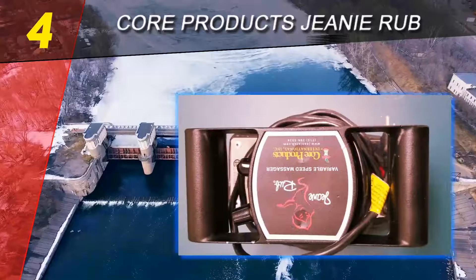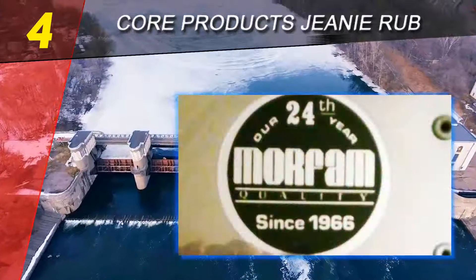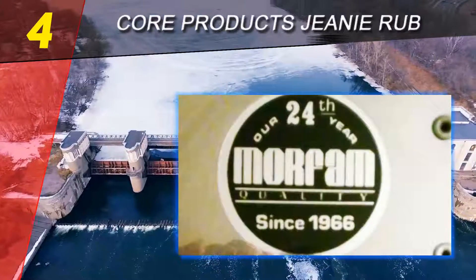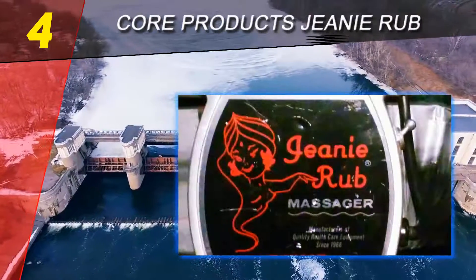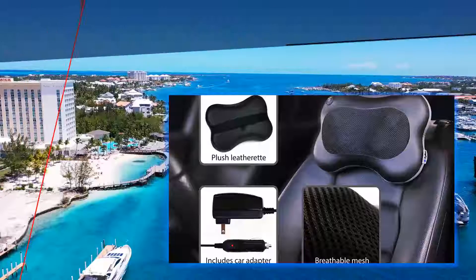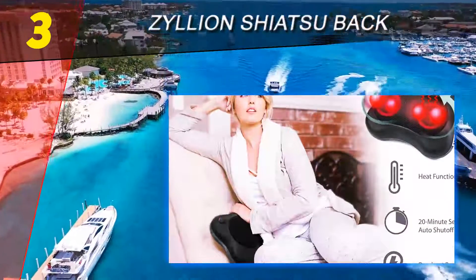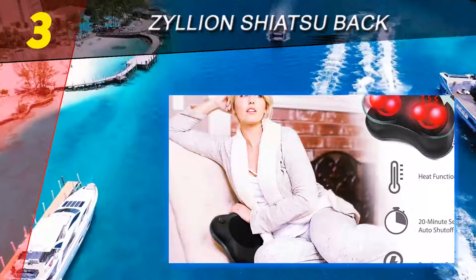One more advantage of this product is its durable, quality material. It is made from cast aluminum alloy, which compared to other metals is more resistant to corrosion and is a good conductor of electricity. Coming in at number three: the Xylian Shiatsu Back massager, the smallest shiatsu massager on our list.